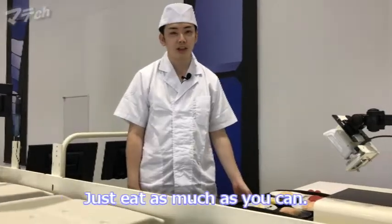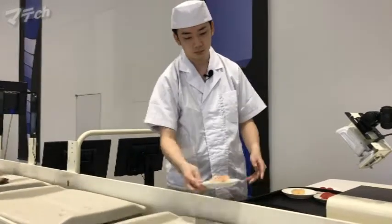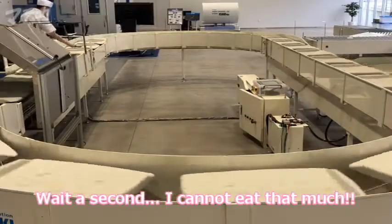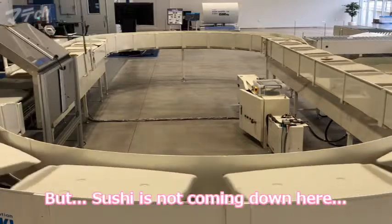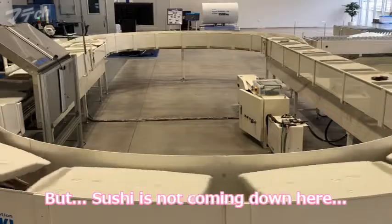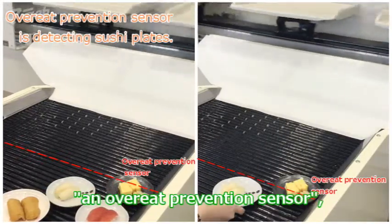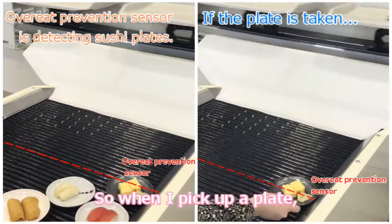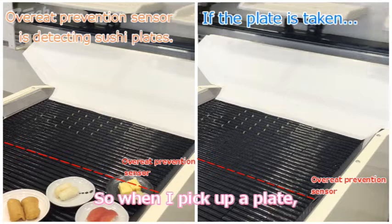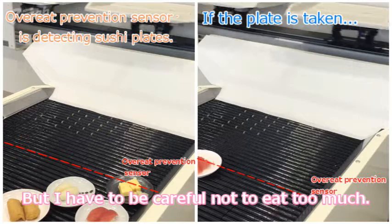Just eat as much as you can. Wait a second — I cannot eat that much. But sushi is not coming down here. No worries. When the plates reach an overeat prevention sensor, sushi stops coming down. That makes sense. So when I pick up a plate, another one is coming. But I have to be careful not to eat too much.